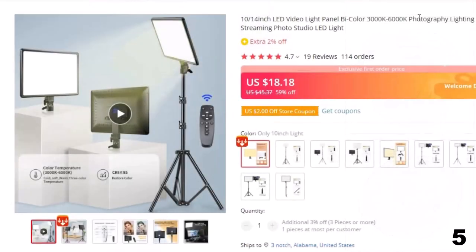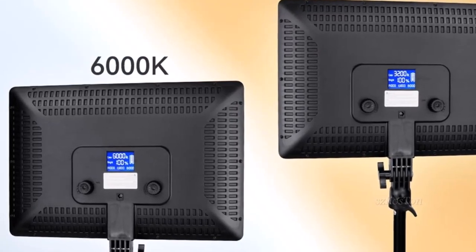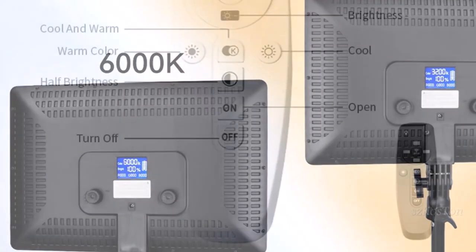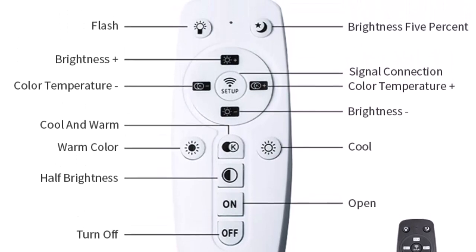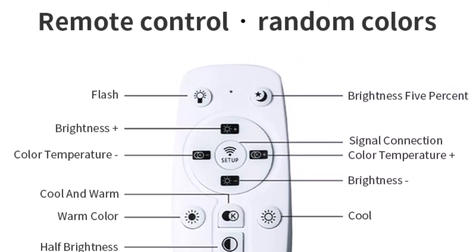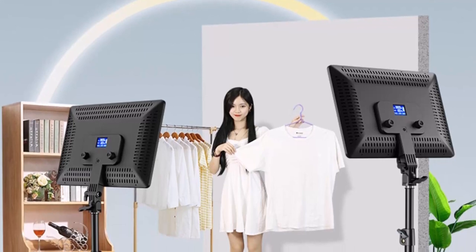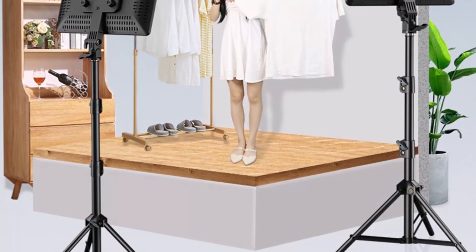Number 5: Lighting for Live Streaming Photo Studio LED Light. This LED Video Light is here with the 59% price off. Now you can get it at around $18. This LED Video Light panel comes in two sizes, 10 and 14 inches, and offers bi-color functionality, allowing you to adjust the temperature of the light between 3000K and 6000K. It is perfect for use in photo studios, for live streaming, and other photography applications. The LED light delivers bright and even lighting, making it easier to capture high-quality images and videos. Crafted from premium PC materials for durability, it boasts exceptional heat resistance and thermal conductivity. Featuring high brightness, low energy consumption, and a longer lifespan than traditional light sources, this LED Video Light delivers outstanding performance.